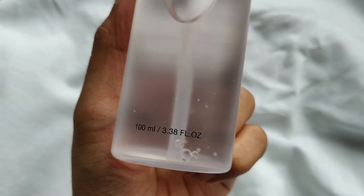COSRX is an amazing skincare brand and many people have been loving their products, which is why I wanted to try the COSRX Snail Mucin for myself. I got it from a site named Macaroon, and it retails for around 1450 rupees.